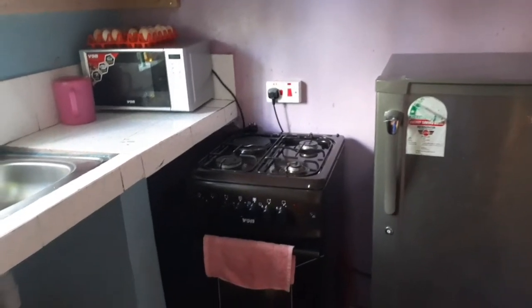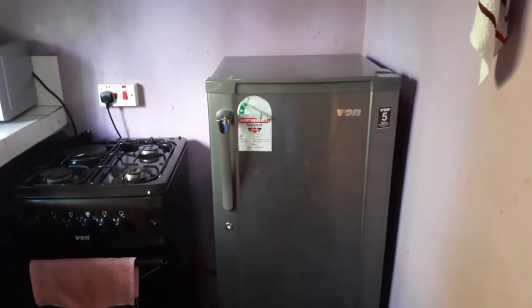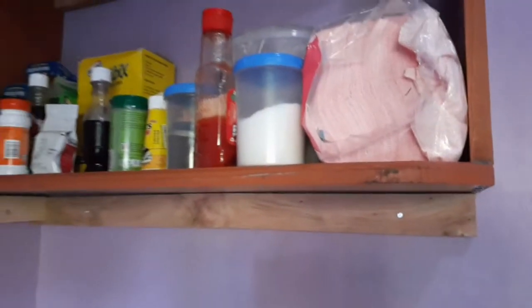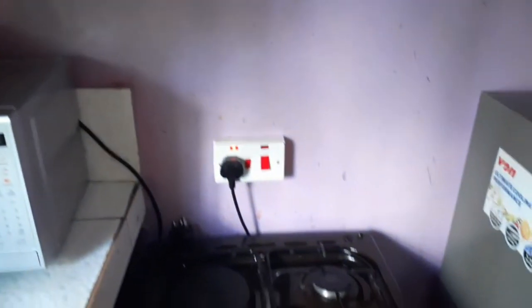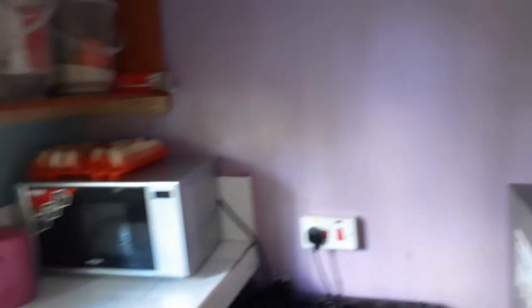On the countertop you have a microwave, and then there are just eggs on top. Something that was missing in this house that I put in just the other day are the drawers and shelves. On the extreme right I have this shelf where I've put my spices — serviette, salt, and every other spice — because it's easy to access. I couldn't put them near the cooker because the material of the board would have burnt.